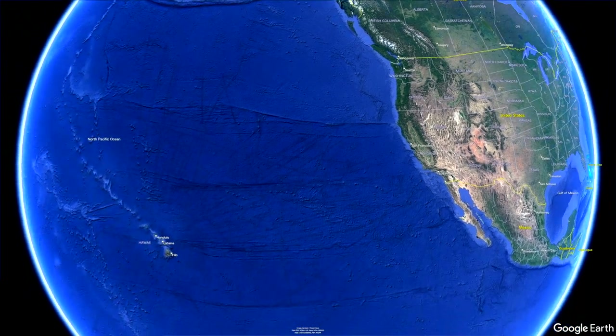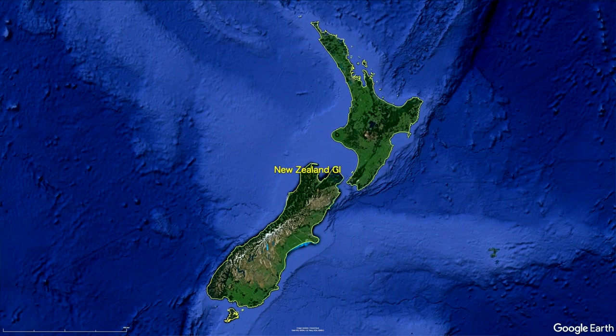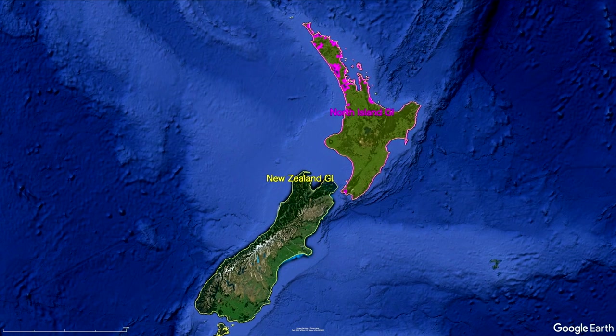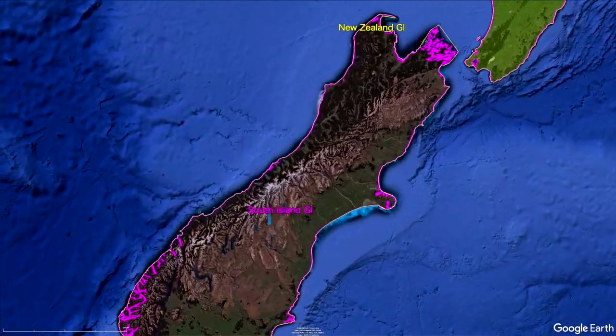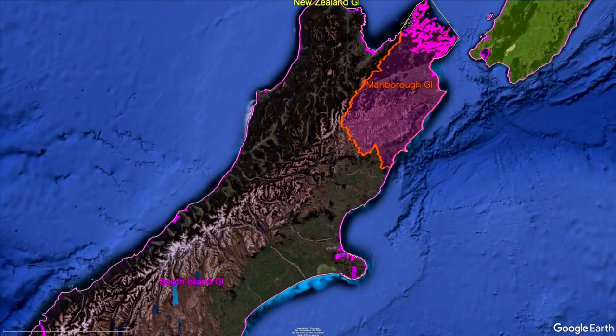Before we get to the map itself, let's orient ourselves with New Zealand and Marlborough. New Zealand is one of the most southernmost viticultural areas in the world. The only area with vineyards farther south than New Zealand is in the Patagonia region of Chile. The country is divided into the North Island and the South Island. Marlborough is in the northern part of the South Island, and it is by far the most planted region in New Zealand.